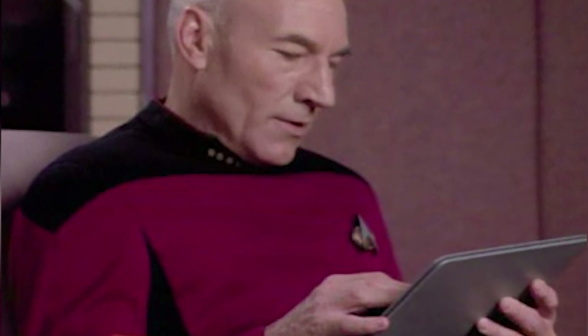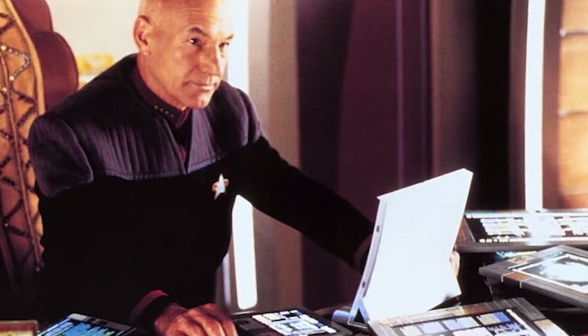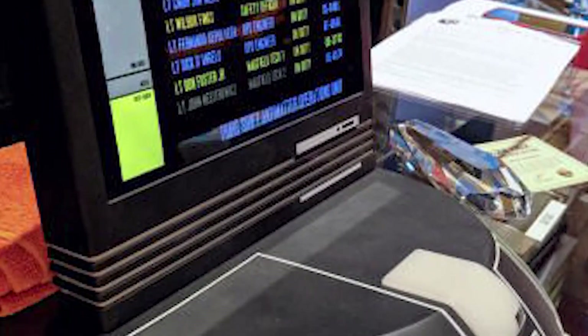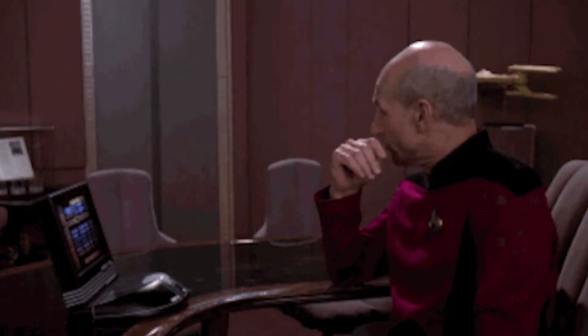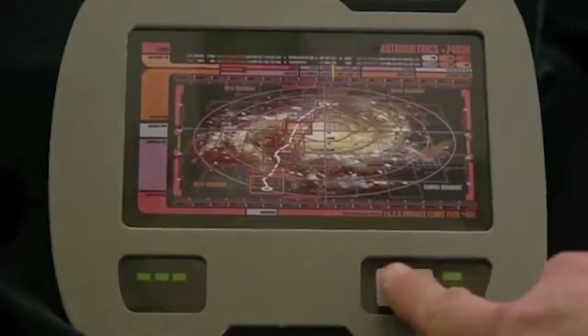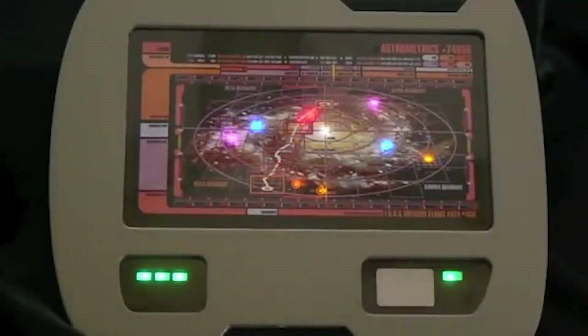Next up, we have tablet computers. In Star Trek: The Next Generation, characters like Captain Picard and Commander Data frequently use sleek touchscreen tablets known as PADDs — personal access display devices. These devices bear a striking resemblance to the tablets we use today for reading, browsing the web, and even controlling smart home devices. I don't like where this is going.